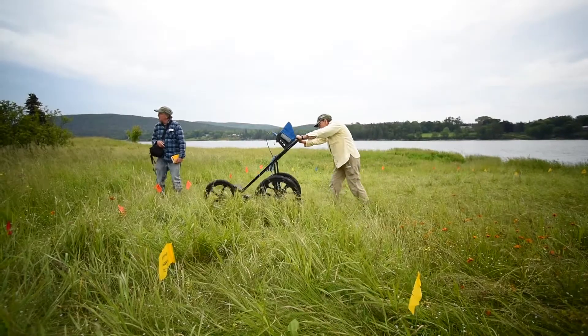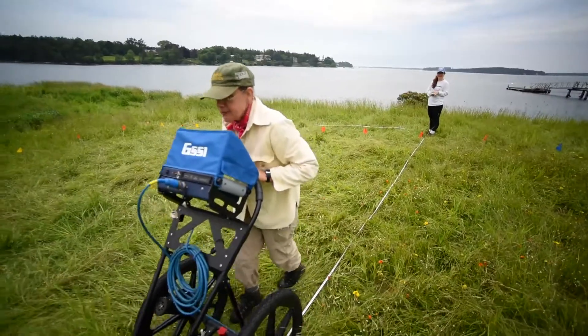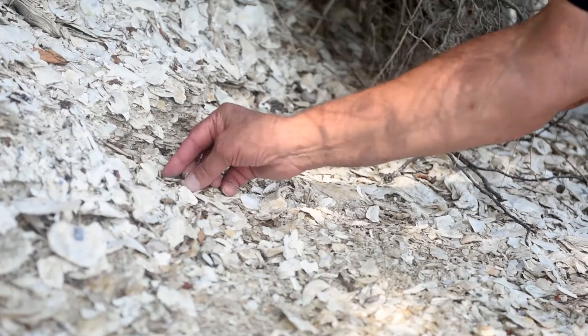This is one of about 2,000 shell middens that are located on the coast of Maine. A midden is an accumulation of shells, also things that were associated with occupation. As with virtually all of those shell middens,